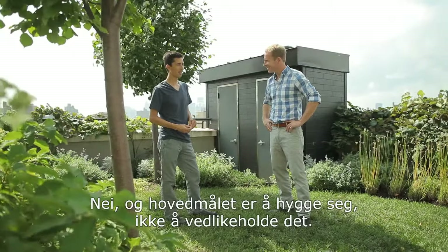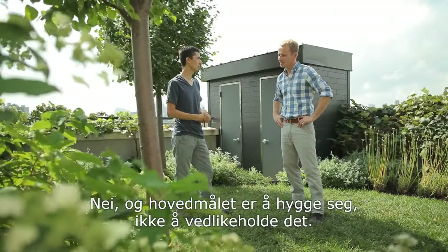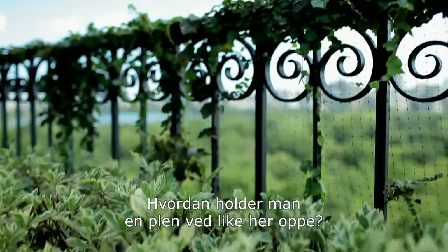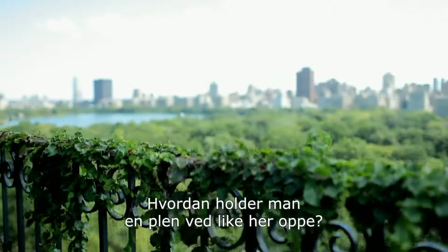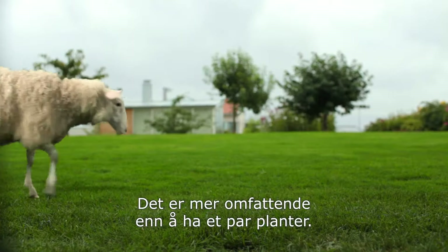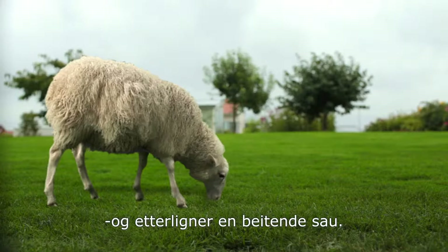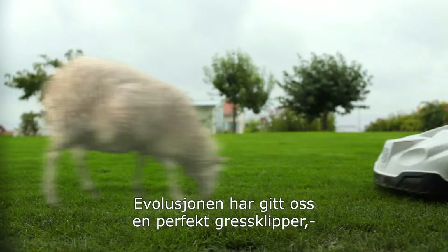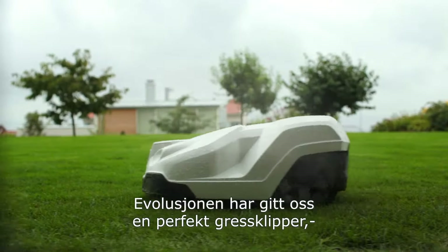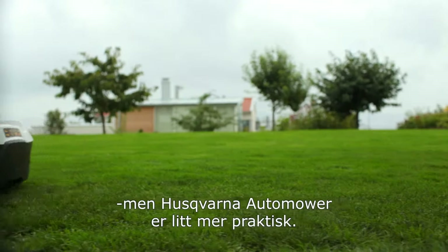No. And really their primary goal is to enjoy it, not to take care of it. So how do you maintain a lawn all the way up here? After all, it's a bit more complicated than just having a few plants. It's not sheep, but it's something just as quiet that mimics the pattern of grazing sheep. Evolution may have provided the perfect lawnmower. The Husqvarna Automower just makes it a bit more practical.